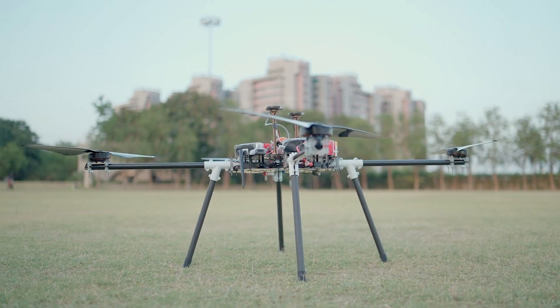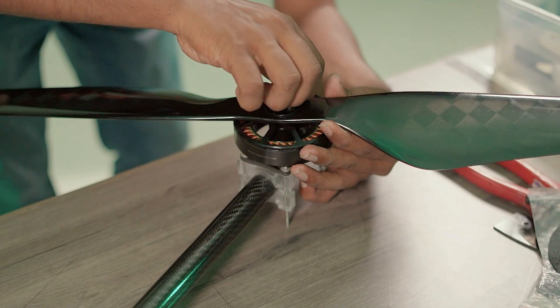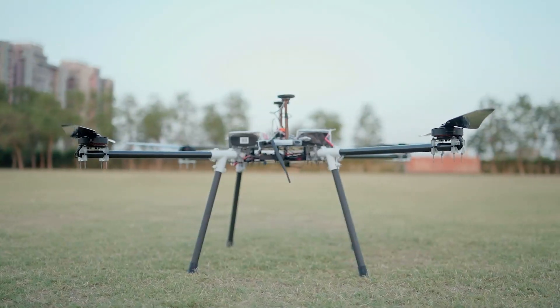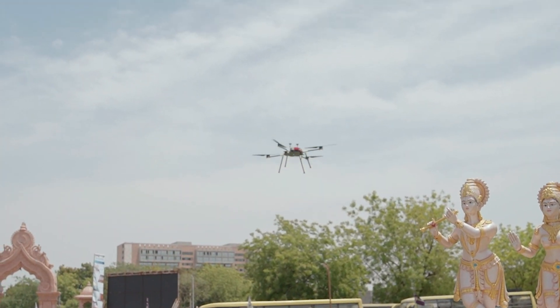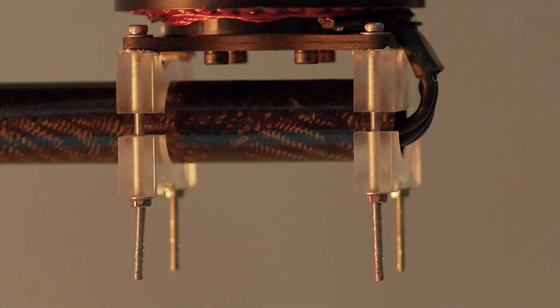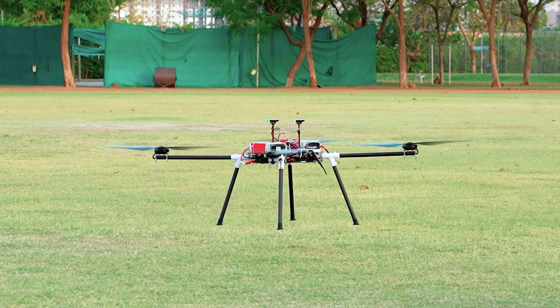Our quadcopter is equipped with T-Motor Anti-Gravity 8014 100KV motors, Flame 80 ampere high voltage ESC, and a 30x10 inch ultra-lightweight carbon fiber propeller powered by a 23,000 mAh 12S 2P LiPo battery. With a total length of 1.4 meters and a height above ground of 0.5 meters, our drone is engineered to provide unmatched stability and precision during flight. The airframe is meticulously crafted using 3x3 12-weave 240 GSM carbon fiber reinforced plastic along with polycarbonate material that offers clear visibility to the internal components and remarkable impact resistance.